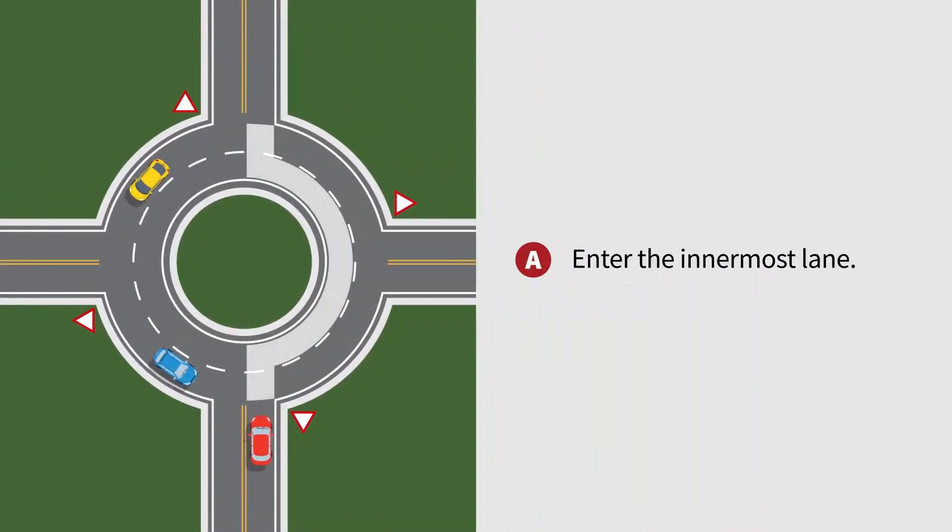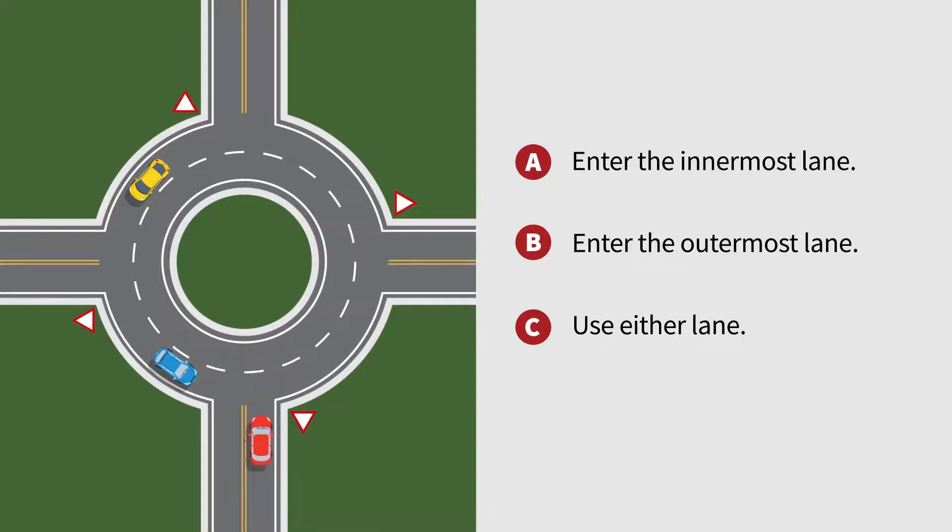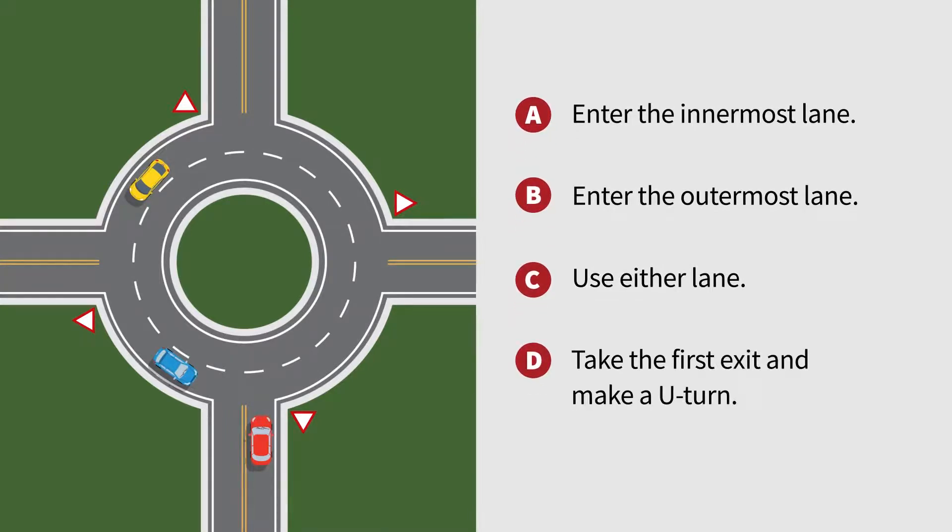A. Enter the innermost lane. B. Enter the outermost lane. C. Use either lane. D. Take the first exit and make a U-turn.